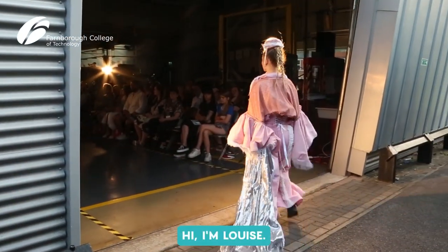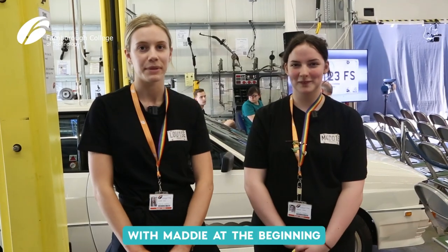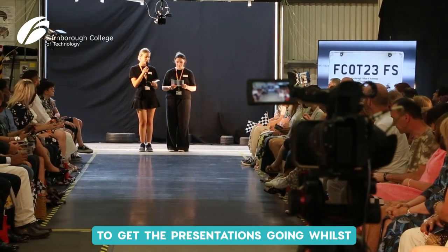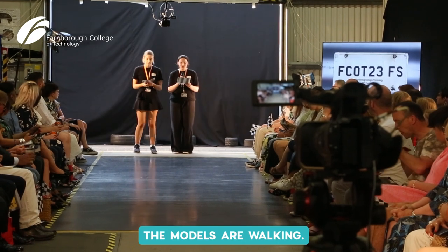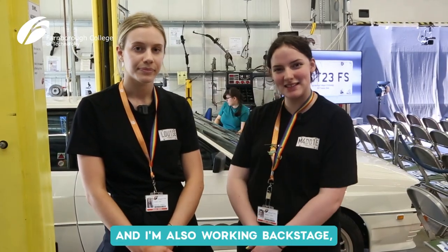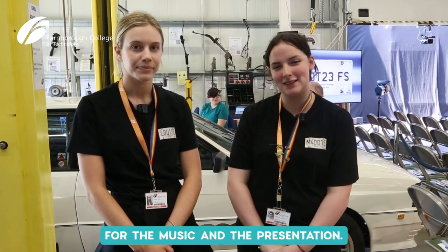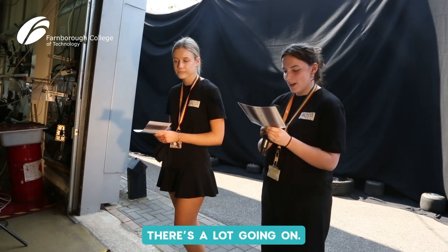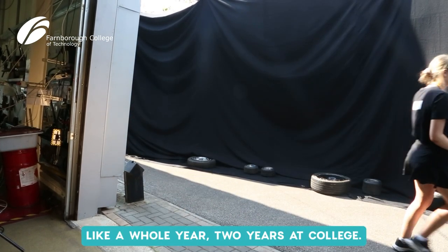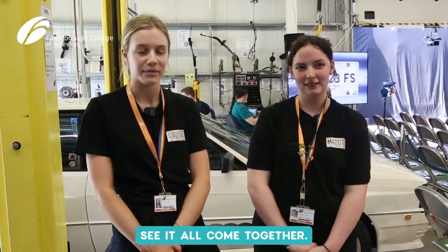Hi, I'm Louise — I'm introducing the show with Maddy at the beginning and then I'm working backstage on the media to get the presentations going whilst the models are walking. Hi, I'm Maddy — I'm also introducing the show and I'm working backstage getting the cues right for the music and the presentation. There's a lot going on and it's a fun thing, like our whole two years at college, so it's really exciting to see it all come together.